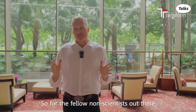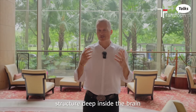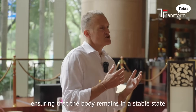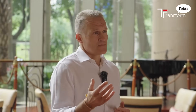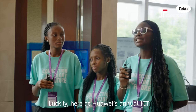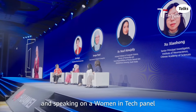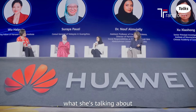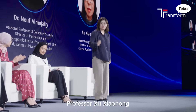So for the fellow non-scientists out there, apparently it's an almond-sized structure deep inside the brain. It's a kind of smart control system, ensuring that the body remains in a stable state. That's the bluffer's guide anyway. Luckily, here at Huawei's annual ICT competition final, and speaking on a Women in Tech panel, there's someone who actually knows what she's talking about when it comes to this subject: Professor Xu Xiaohong.